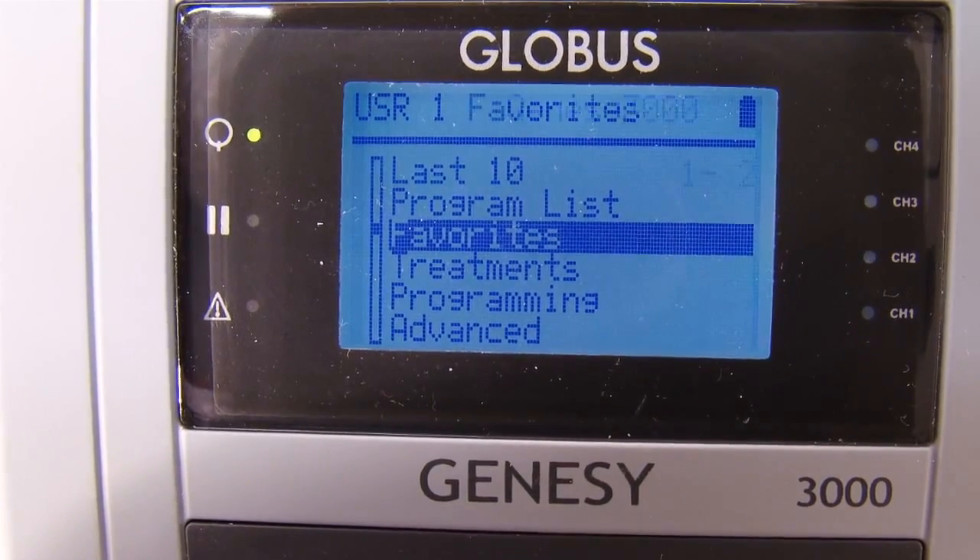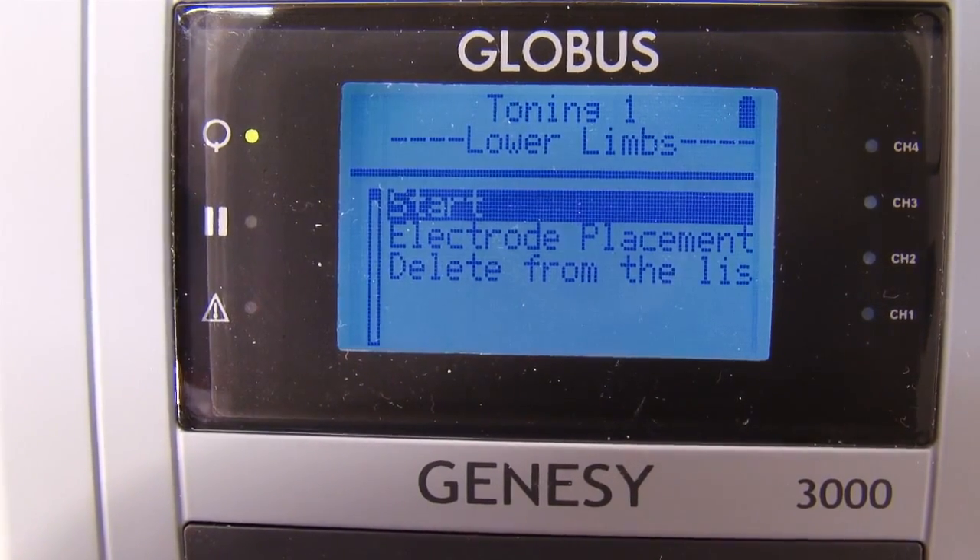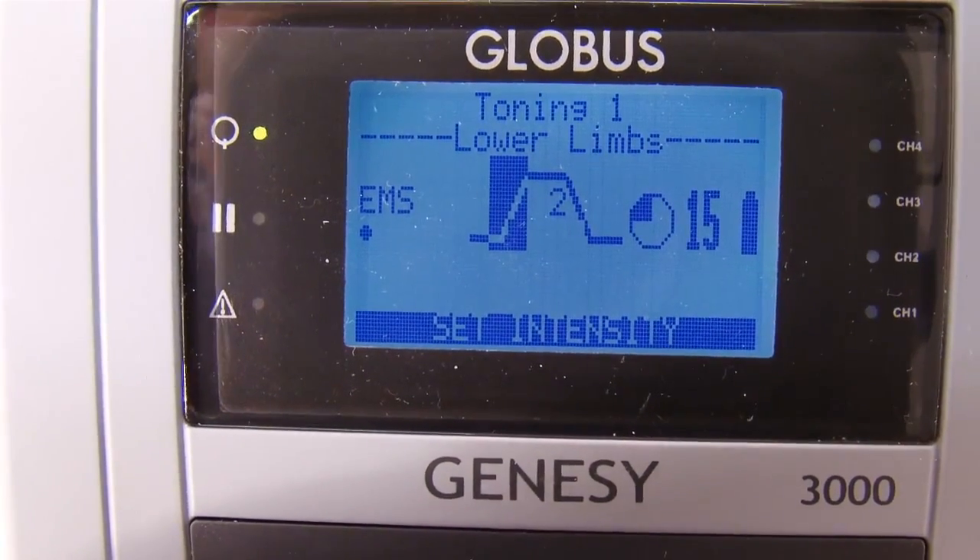The favorite menu employs the same logic. All the most frequently used programs can be assembled in this library, and a quick search brings up the desired program.